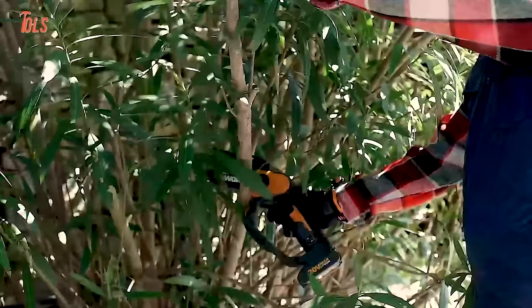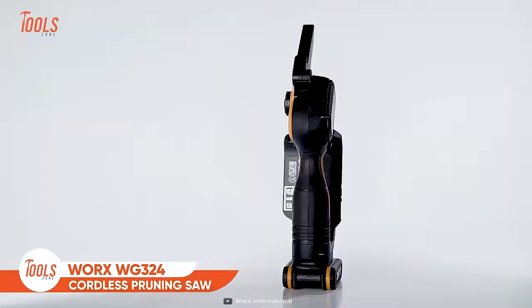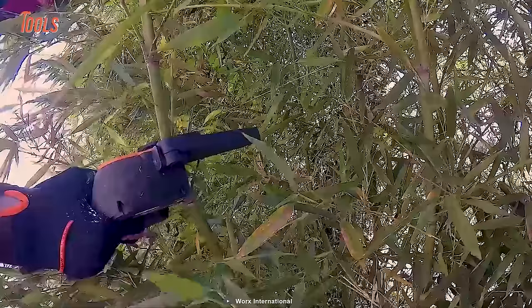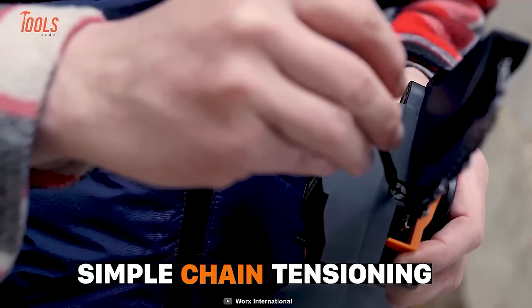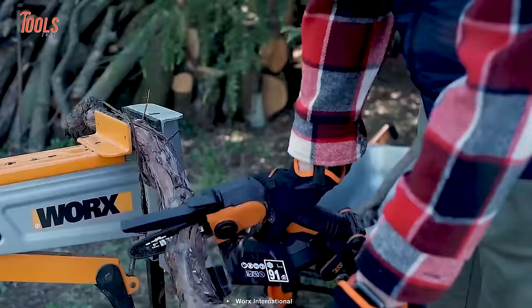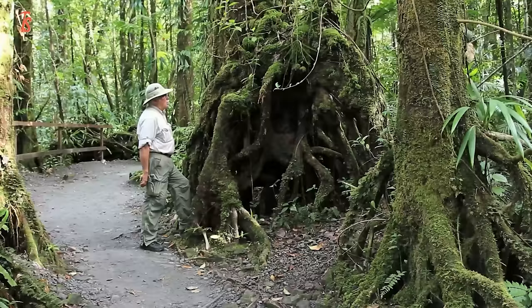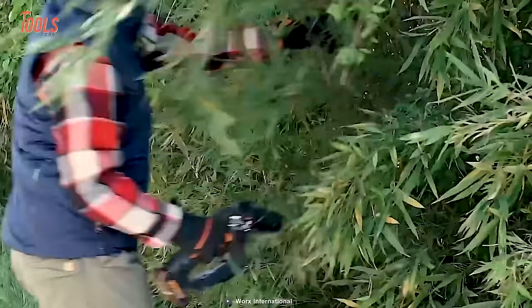Meet the WORX WG324E — a compact, handheld, yet powerful pruning saw that fights like a hero with all the stubborn shears. Thanks to the upper safety guard's simple chain tensioning and tool-less chain replacement, this one-handed chainsaw makes actions quicker and safer. The WG324E is great for pruning, trimming, and delimbing. If you need to cut at heights, you can attach it to an extension pole and get the height easily.